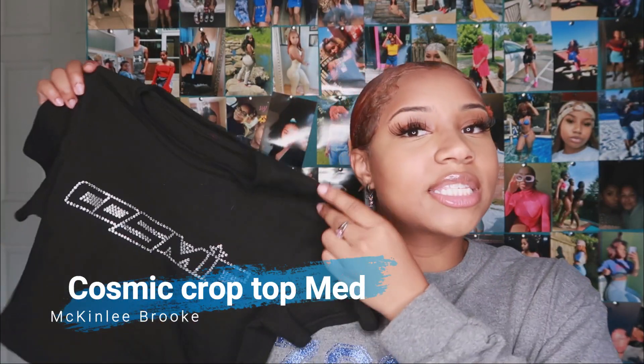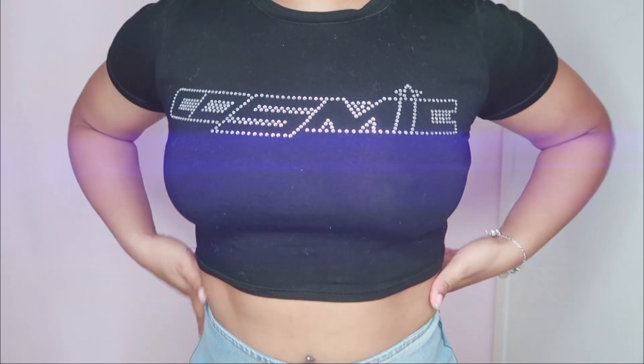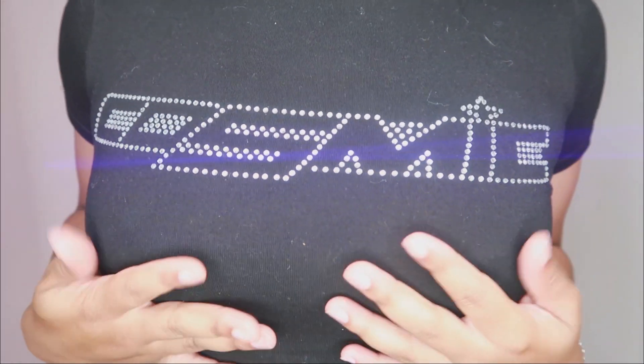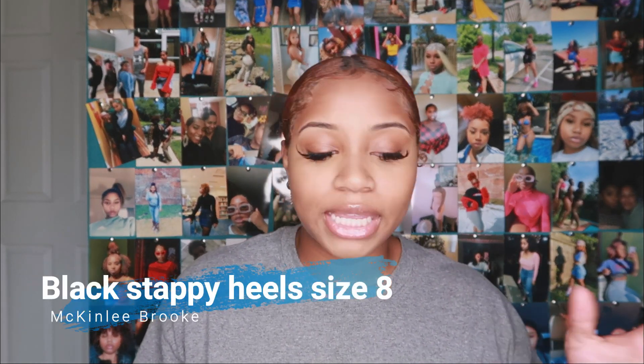Moving on, I got this super cute top — it says 'Cosmic' on it and it has rhinestones. It is a cute little crop top, very stretchy. I absolutely love this one. The material has been really good — it's nice and thick but not too thick that it'll be hot for summer, and it's not see-through. It fits really well and it's the perfect crop top. I would definitely recommend this — if you don't get anything else in this haul, definitely get this cute basic black crop top with a little pizzazz.